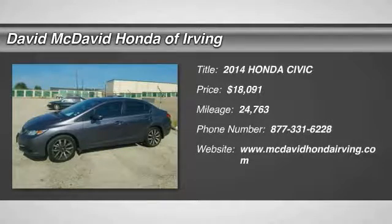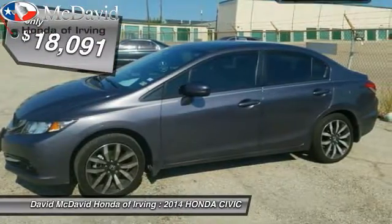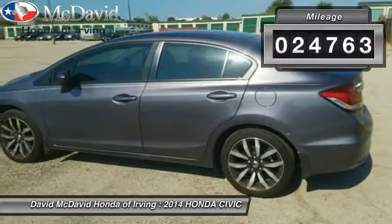The 2014 Honda Civic. Practical, awesome gas mileage, and incredibly reliable — and it is priced below $20,000. This vehicle has less than 25,000 miles.